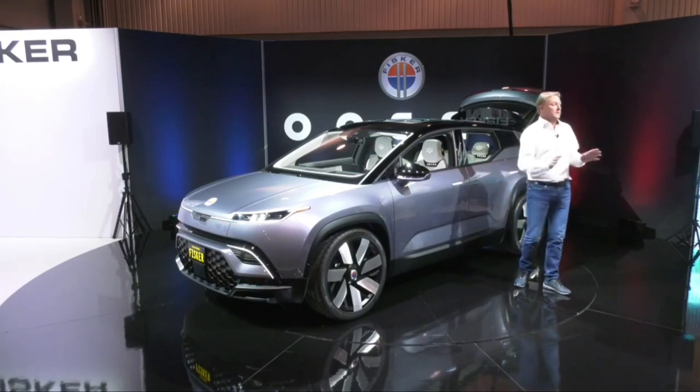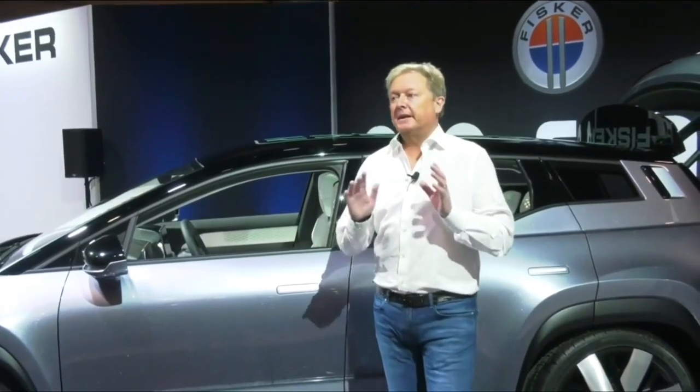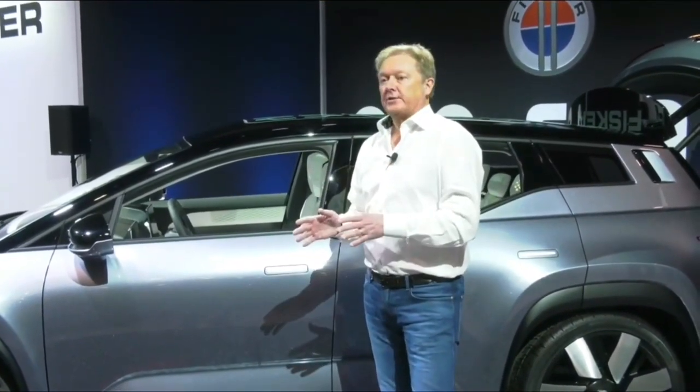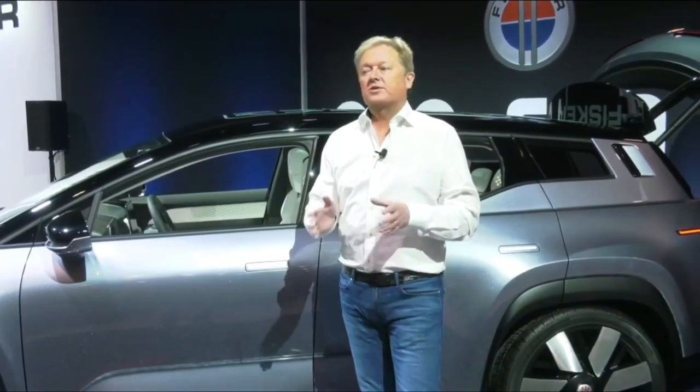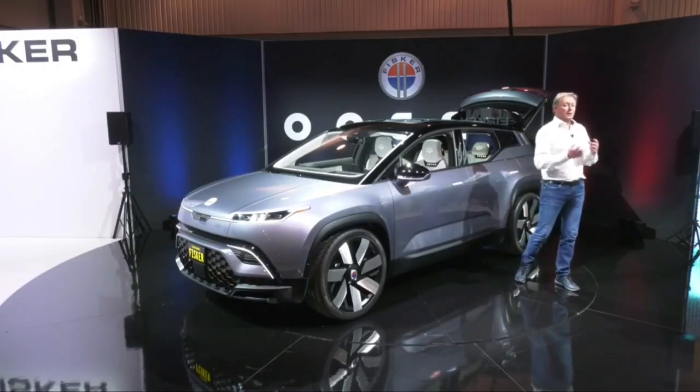I believe the automotive industry is fundamentally changing forever, more dramatically than it has in maybe a hundred years. We are going into an era of electrification and connectivity, as we see here, but also sustainability. We have to find a way where automobiles can fit into the future of a clean world.